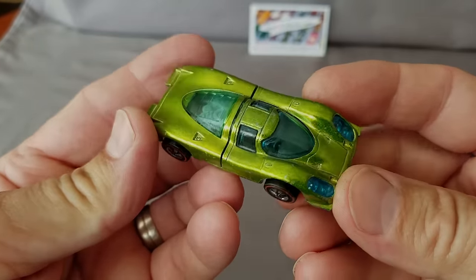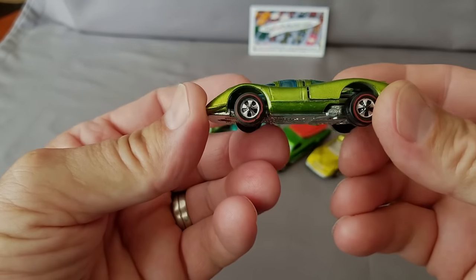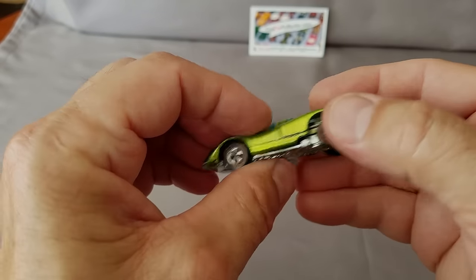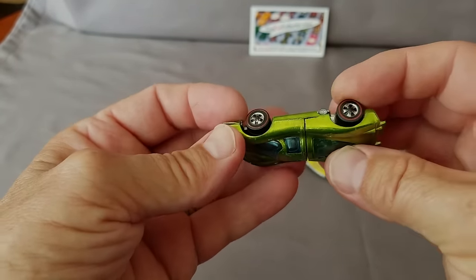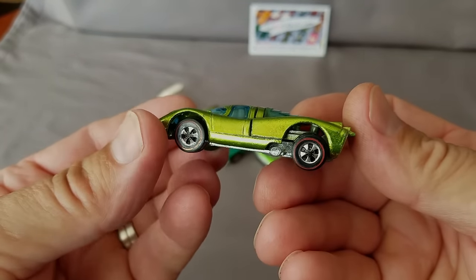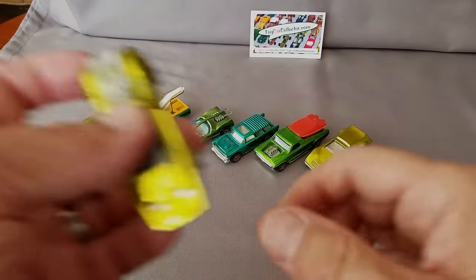Here's the Porsche 917 — Hong Kong version with blue windows, a little different style than the US model. This one looks very, very good — that's a near-mint piece. I use magnifying glasses to check the tips of the wings and the front. It'll be somewhere between excellent and near-mint, though in video it can look close to mint.